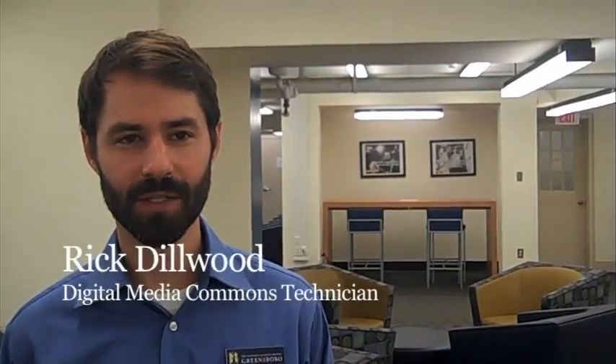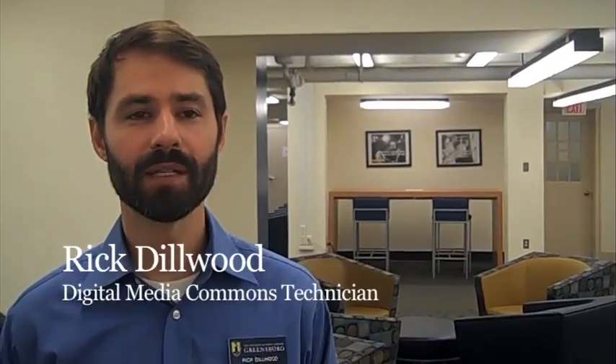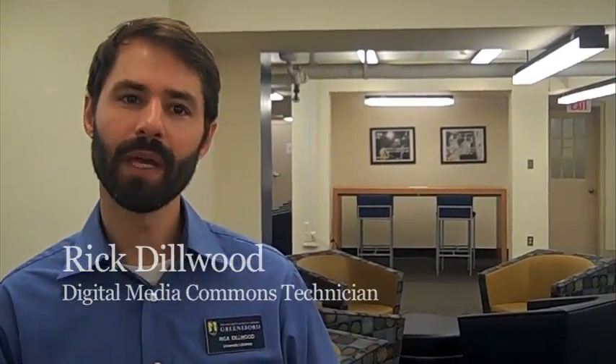The DMC is the latest addition to UNCG's University Library System. We're part of a plan to develop a new model of the library as an information hub, where patrons not only do research, but also produce new scholarship in various multimedia programs. We offer students, staff, and faculty the space and resources necessary to survive in a multimedia intellectual market.